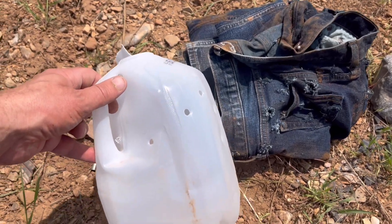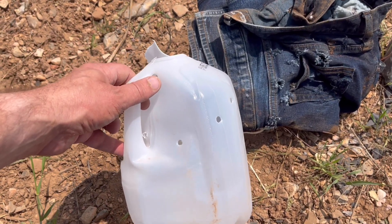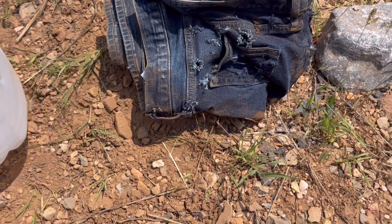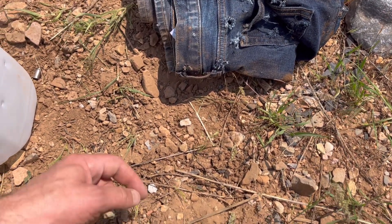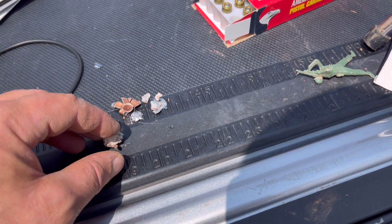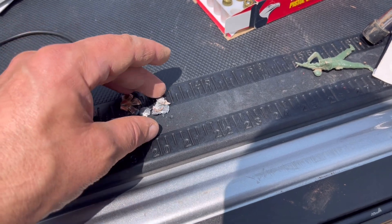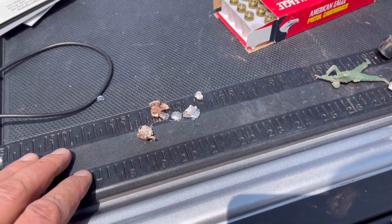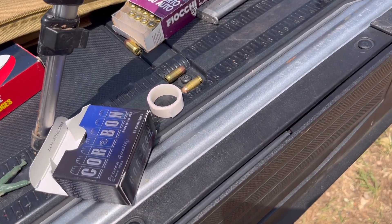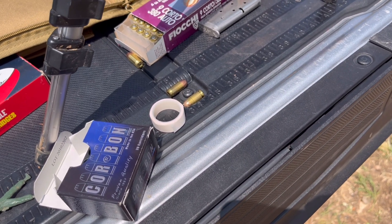What I'm seeing is I'm getting a little bit more speed but not quite the accuracy. Now once again it's a belly gun — so who really cares? Well, everybody cares. The Corbon is moving fast enough that it does tend to disintegrate when hitting rocks — I guess that's a good thing. Now let's test accuracy on our Magtech with the Colt.